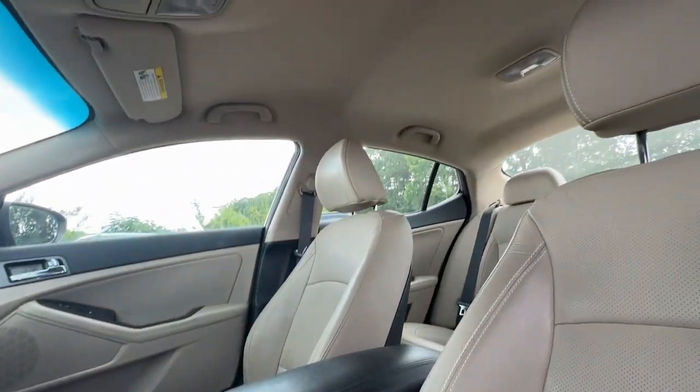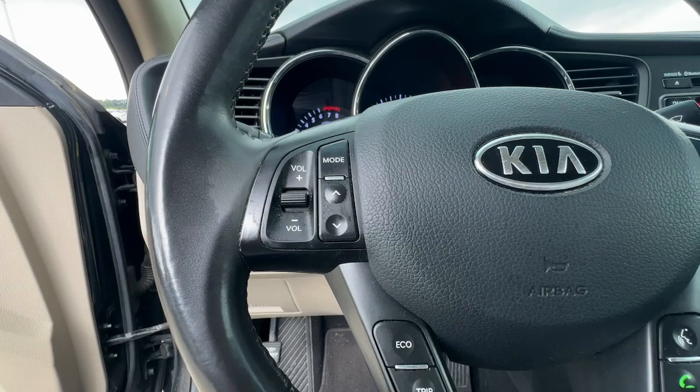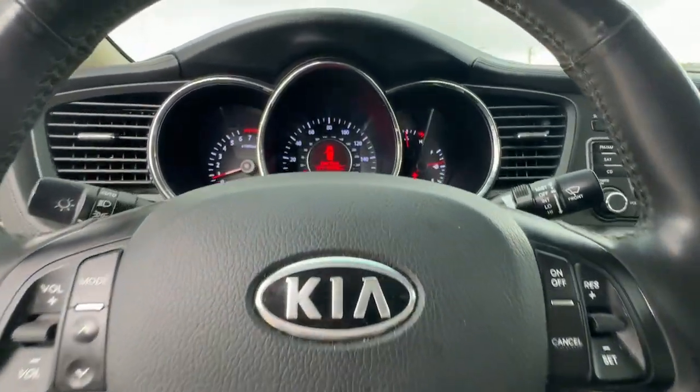Feel confident and refreshed when you're behind the wheel of this well-equipped Optima. Treat yourself to a test drive today. Our staff will toss you the keys and give you an outstanding customer experience.